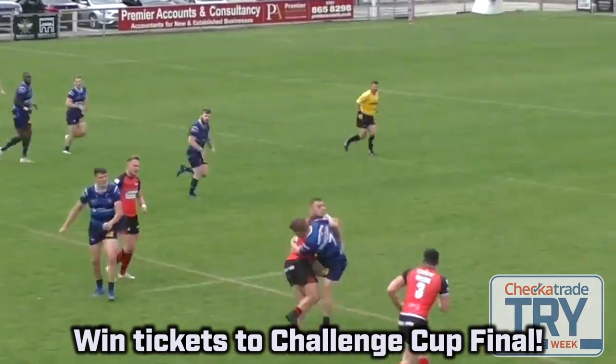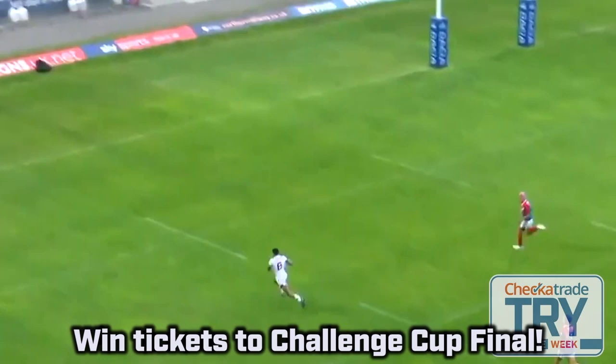What's up, Our Leaguers? Jamie Jones Buchanan here, bringing you the Checker Trade Try of the Week competition.